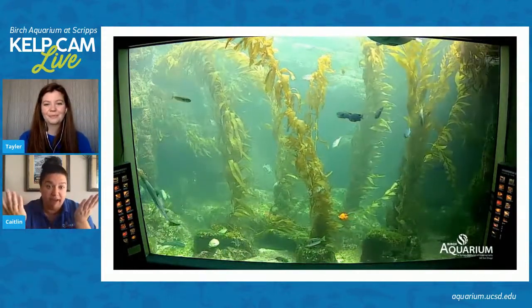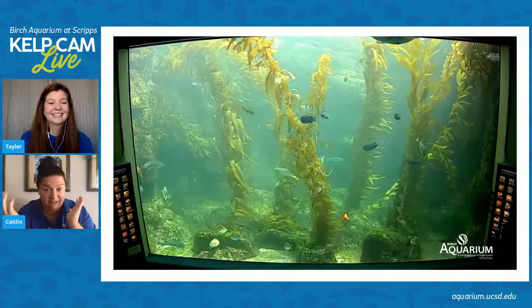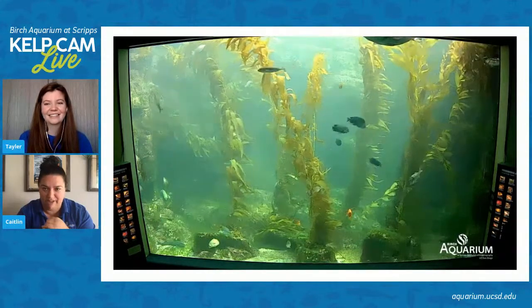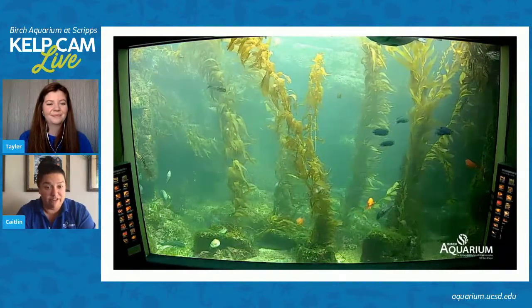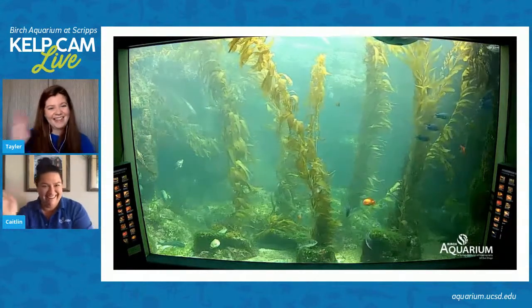Taylor, thank you so much for coming on with us today — it was great to hear your perspective on a lot of this really cool stuff. For all of you who tuned in from all over the world, thank you so much. We will be back this Thursday at 2 Pacific time to talk a little bit more about the giant kelp forest with another special guest. Thanks, you guys — have a great one!